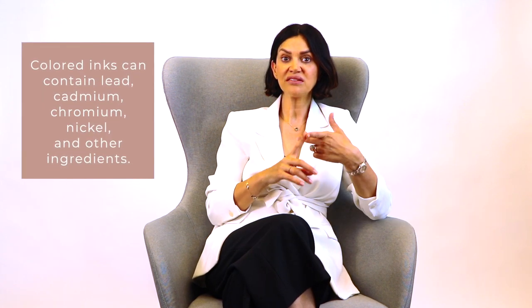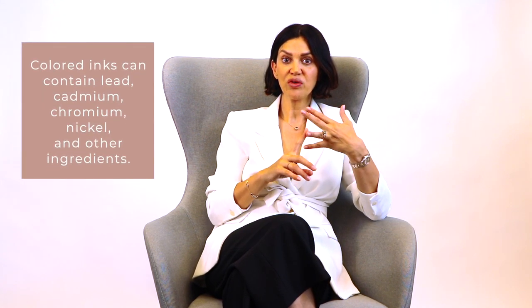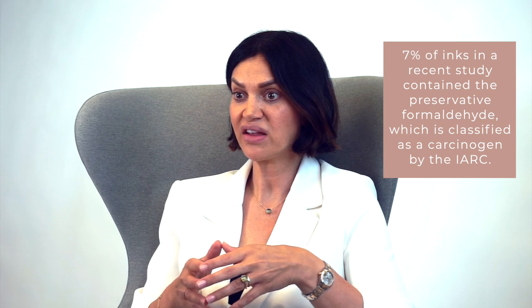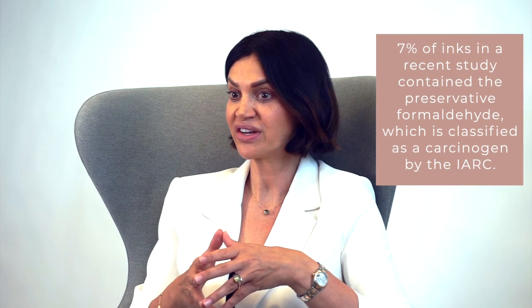That's why I recommend touch-ups every 6 to 12 months. Another thing with tattoo colors are the ingredients. Colored inks can contain lead, cadmium, chromium, nickel, and other ingredients. Also, 7% of inks in a recent study contain the preservative formaldehyde, which is classified as a carcinogen by the International Agency for Research on Cancer.